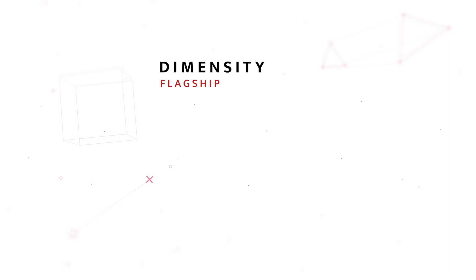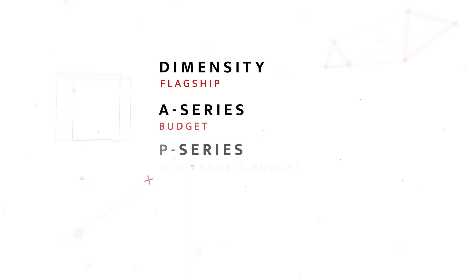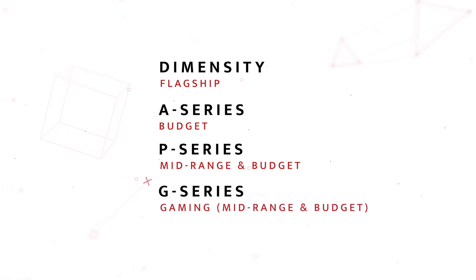It is entirely possible — and I would say highly likely — that MediaTek will take over the top slot, especially considering their foray into the flagship processor market with their Dimensity lineup. Previously, MediaTek was primarily catering to budget and mid-range smartphones, but now they're going into flagship phones. While we're on the topic, let's talk about MediaTek's different lineups of processors and where the G-series fits in.